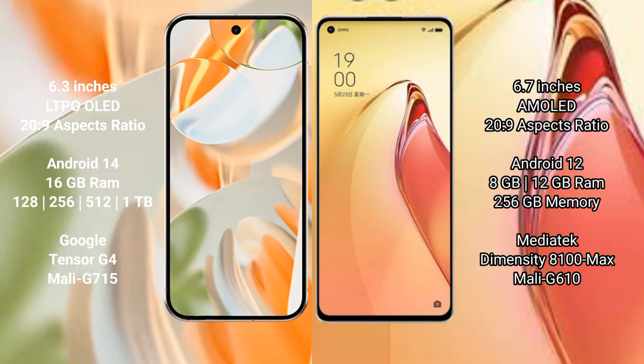Google Pixel 9 Pro comes with 16GB RAM and 256GB, 512GB, or 1TB internal storage, powered by the Google Tensor G4 processor with an Immortalis-G715 GPU. Oppo Reno 8 Pro Plus comes with 8GB or 12GB RAM and 256GB internal storage, powered by the MediaTek Dimensity 8100 Max processor with a Mali-G610 GPU.